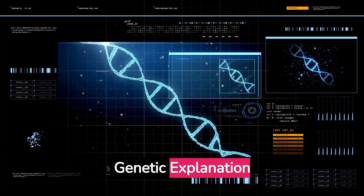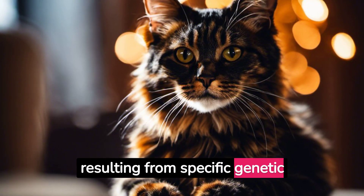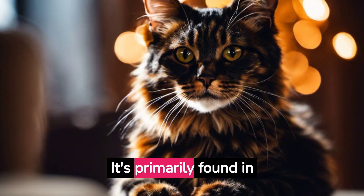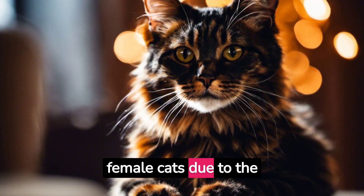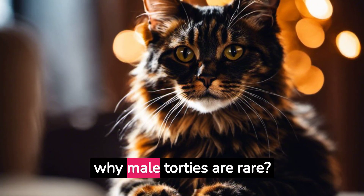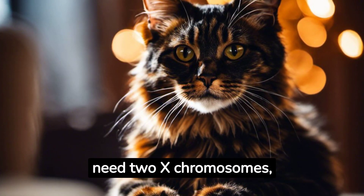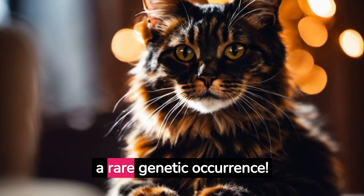Genetic explanation. The tortoiseshell pattern isn't a breed but a coloration resulting from specific genetic combinations. It's primarily found in female cats due to the interplay of the X chromosomes. Ever wondered why male tortoiseshells are rare? It's because they need two X chromosomes, making them XXY — a rare genetic occurrence.